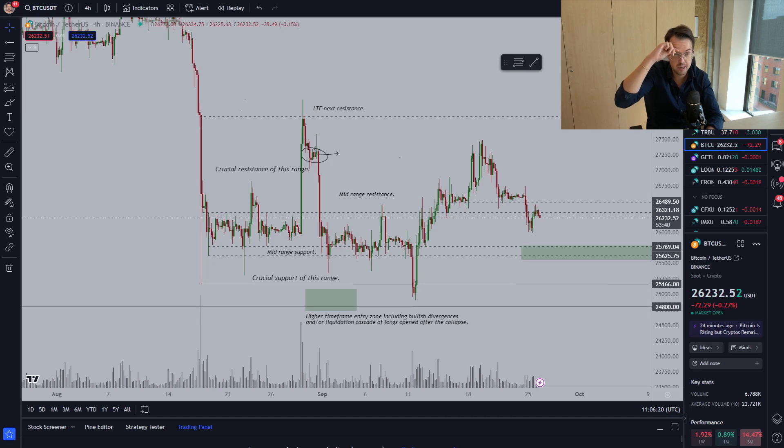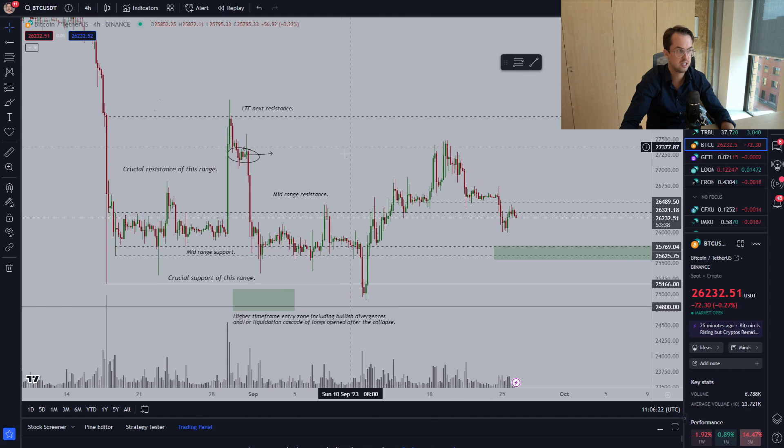This video is sponsored by Bybit, where you can get free money if you make an account through my affiliate link. You'll get $20 for free if you deposit $100, and $40 for free if you deposit $300. Additionally, you get a 15% discount on trading fees for the first two months.